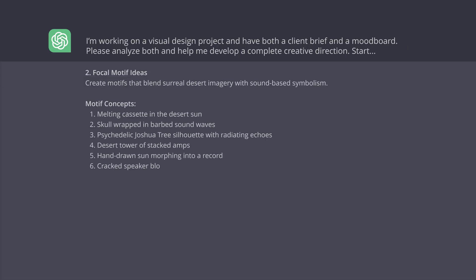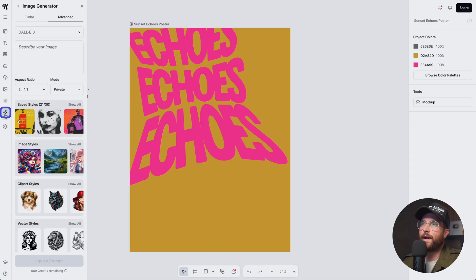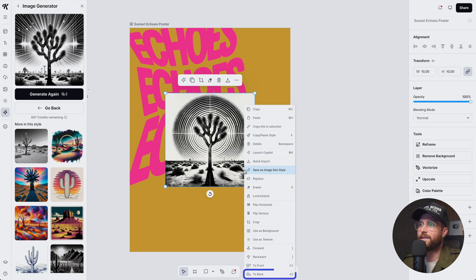For the key visual, ChatGPT gave us a prompt for one of those focal motifs — the Joshua tree. The prompt reads: a Joshua tree on a white background with radiating lines like sound echoes, grungy, rough edges, high contrast. We can use DALL-E, which is already embedded in Kittle. Over here on the left side under Kittle AI, I paste in my prompt and use one of the preset grunge art styles. Once the image generates, I right-click to send it to the back.